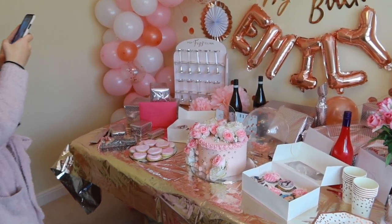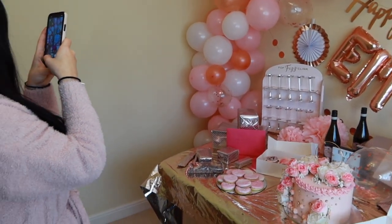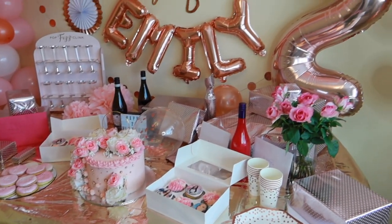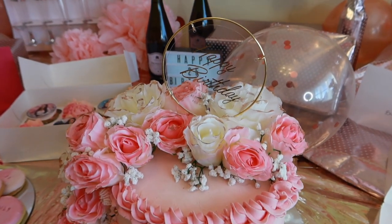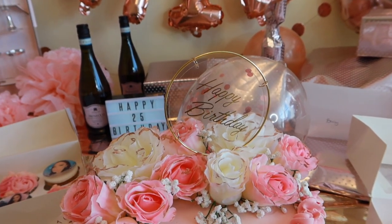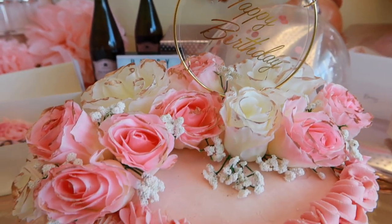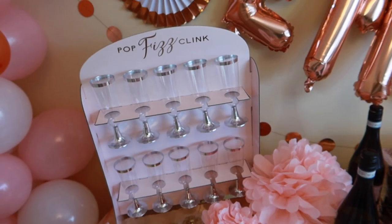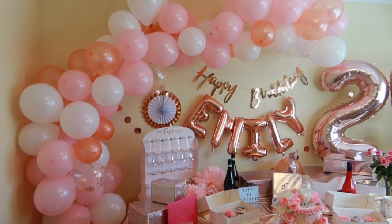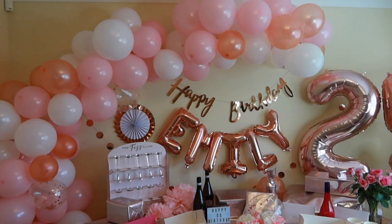I'm just surprised she didn't know where the presents were - maybe she was being humble. She was like, 'Oh, they've definitely hidden something else.' I didn't even show you my finished cake - blue would be brighter. We've got to attach something to hold it up. This is the finished cake!